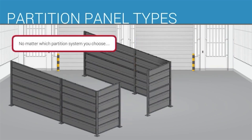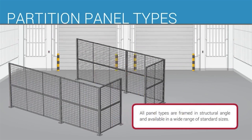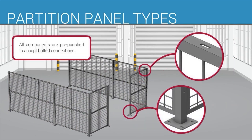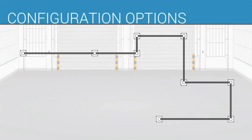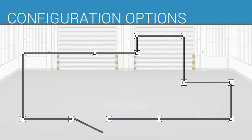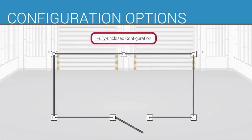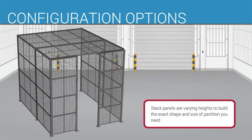No matter which partition system you choose, all panel types are framed in structural angle and available in a wide range of standard sizes. All components are pre-punched to accept bolted connections — forget long, complicated, and expensive installations. This modular design allows you to create a completely custom configuration using only standard components. Corner, three-sided, or fully enclosed, stack panels at varying heights to build the exact shape and size of partition you need.